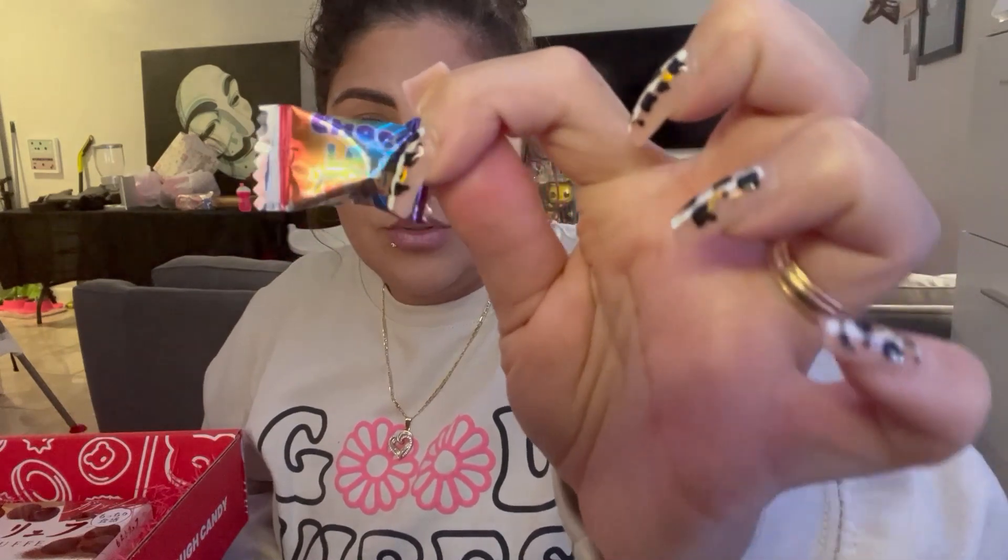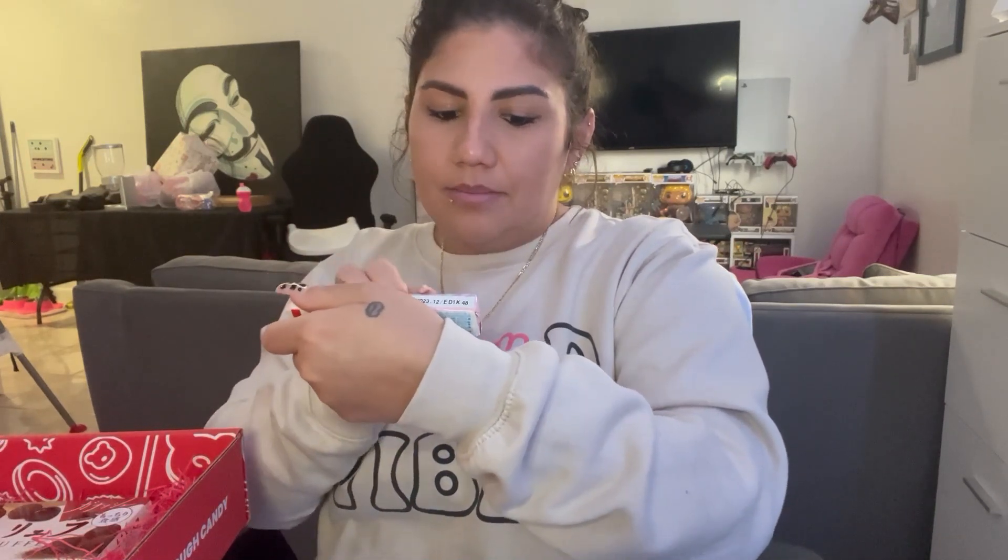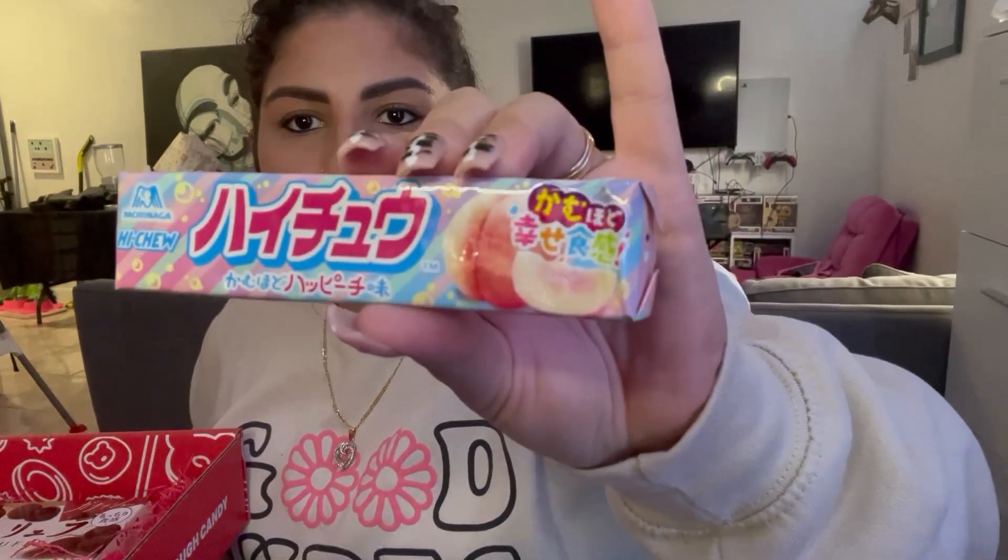We are almost done guys. We have this chocolate ball — it literally says 'chocolate ball,' so it's self-explanatory. We are not gonna try that. And then it has these which have a peach outside — oh, these are like the Hi-Chew! High chew, and it's peach flavor. These are actually good; I've tried them before. So these are like a gum candy type of thing. These are really good.